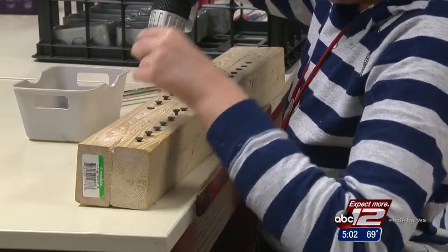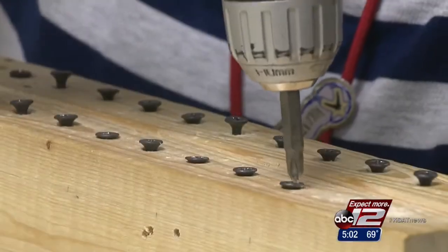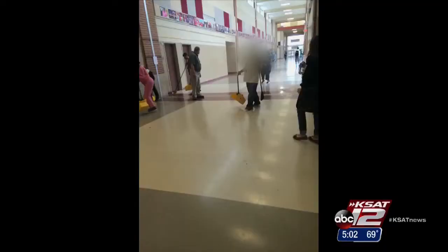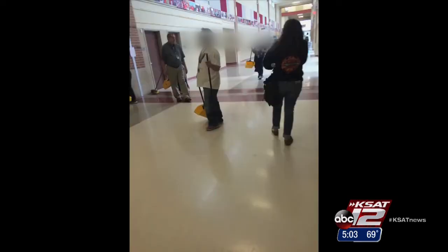You won't find books and binders in this classroom. Instead, lessons in life, says Judson ISD. But it's images like these that have angered some, seeing special needs students cleaning in the Judson High School halls. I think that people have to understand that some of our kids need more skills than a regular high school curriculum.